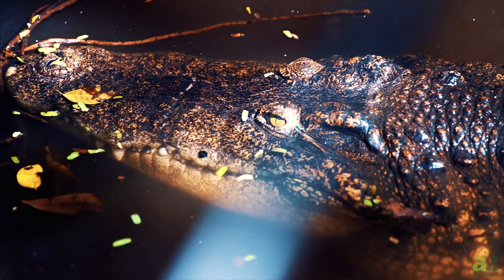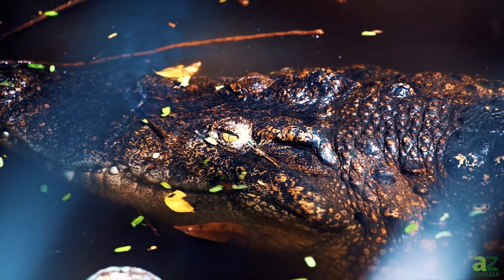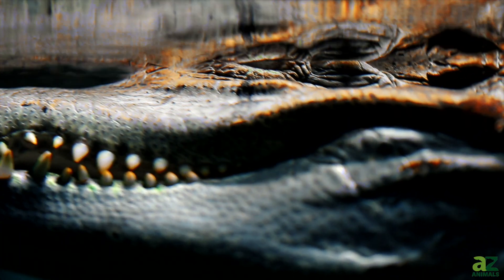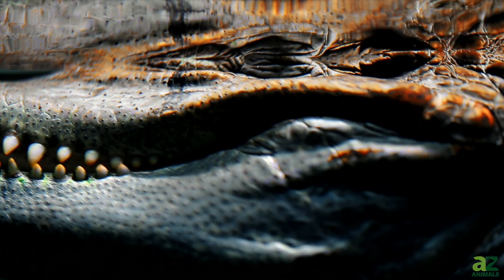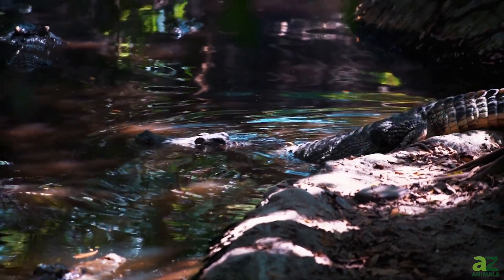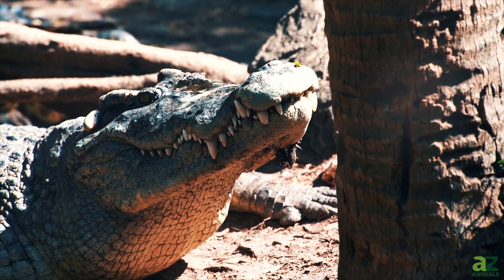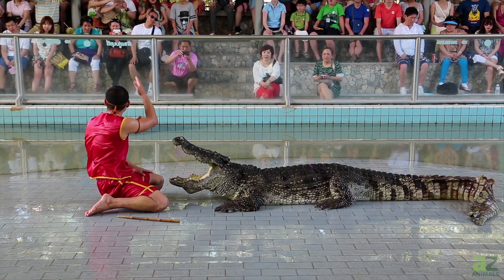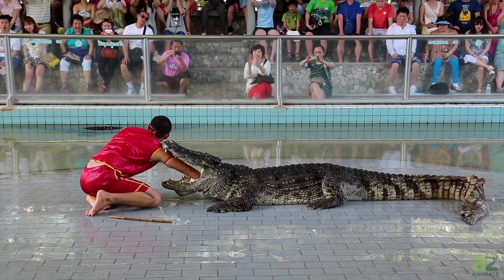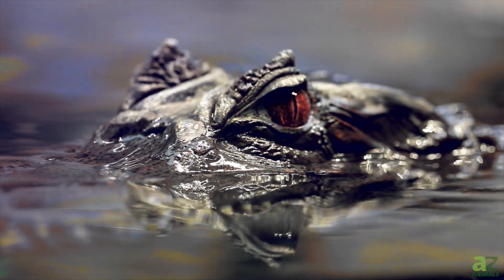Both alligators and crocodiles have a long lifespan. Alligators survive between 30 and 60 years, while crocodiles can live anywhere between 20 and 70 years, with some reported as old as 100 years old. Did you know that each year around 26 people are killed by alligators, in contrast to crocodiles, which on average attack and kill around a thousand humans each year?